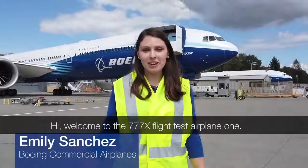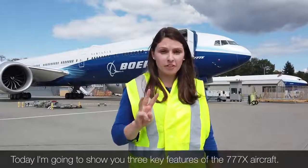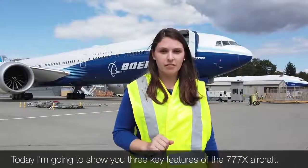Hi! Welcome to the 777X Flight Test Airplane One. Today I'm going to show you three key features of the 777X aircraft.